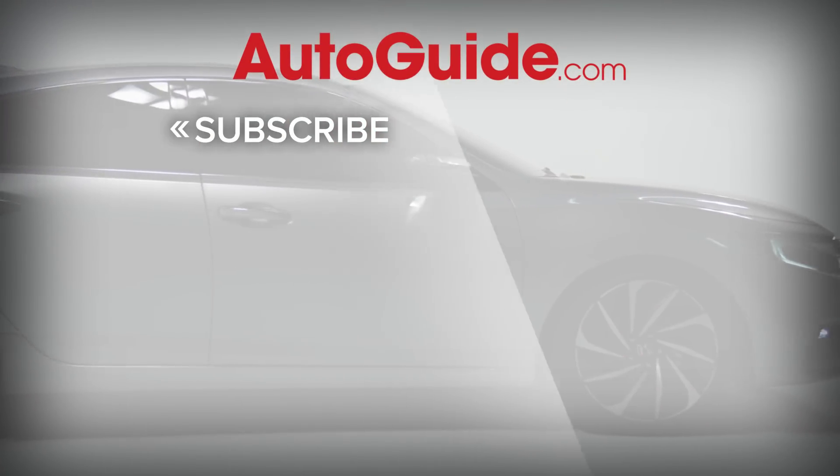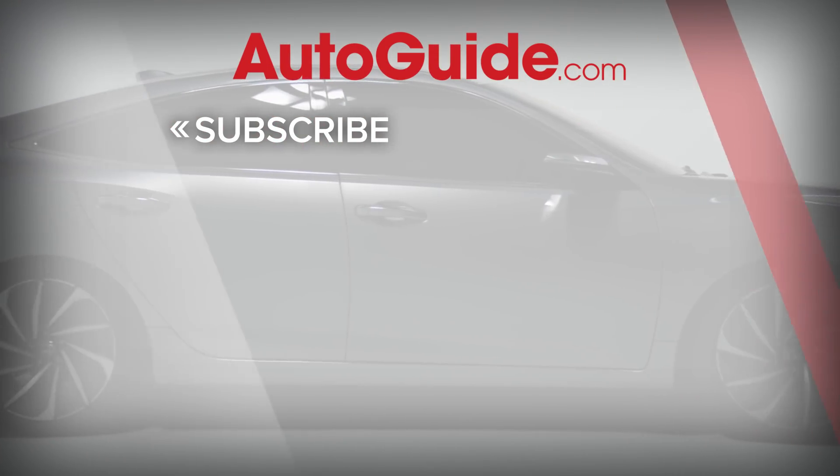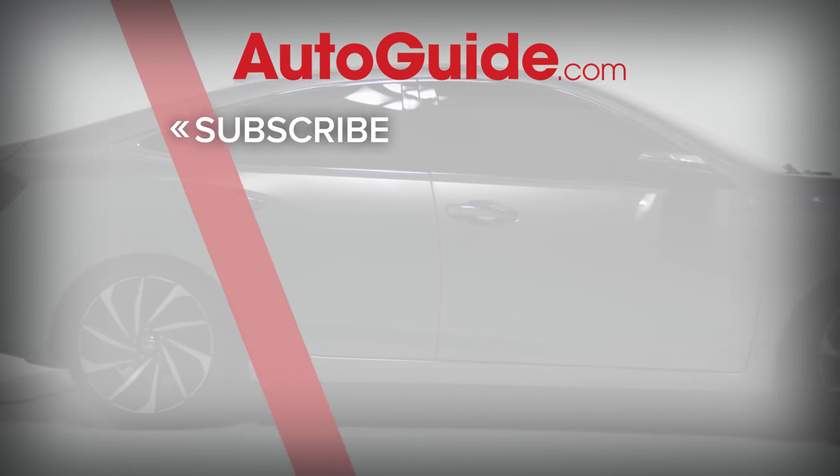And before you go, don't forget to subscribe to the Autoguide.com YouTube channel to get all of our latest features and vehicle reviews.